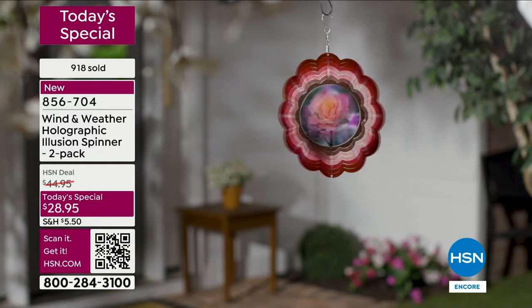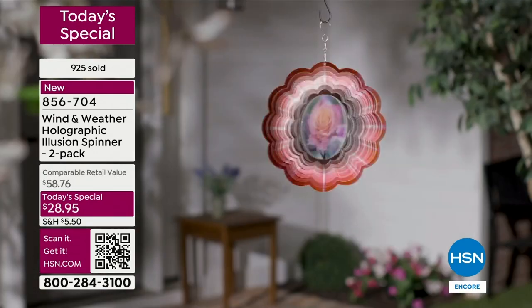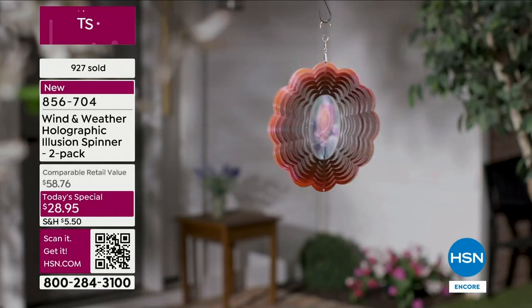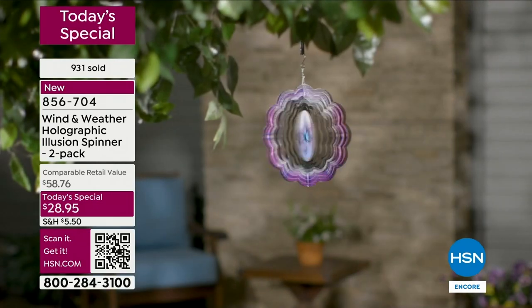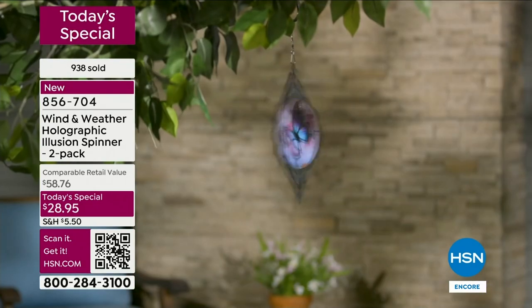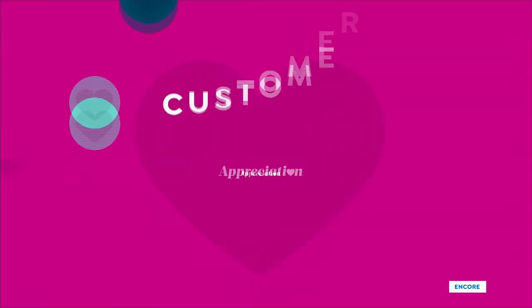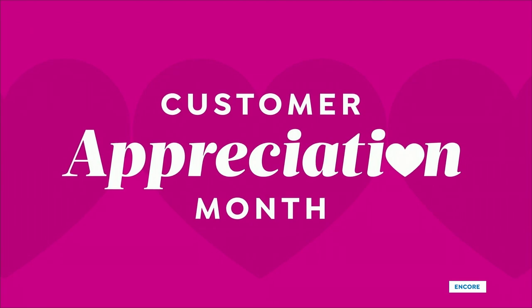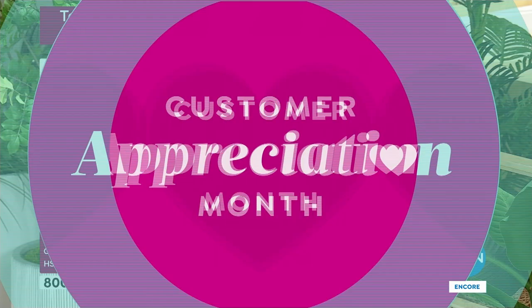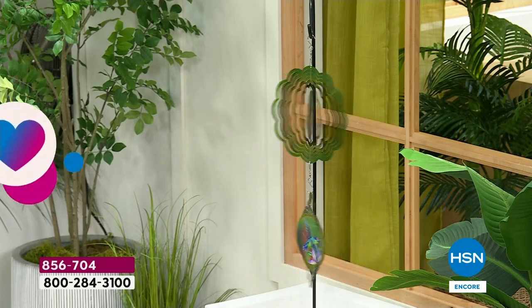This is customer appreciation month — we try to show our gratitude by bringing you something you can't find anywhere else. With Wind and Weather, you get color, movement, depth, whimsy, and magic, but they're also very durable, meant to stand up outside and stand up to the weather, season after season.